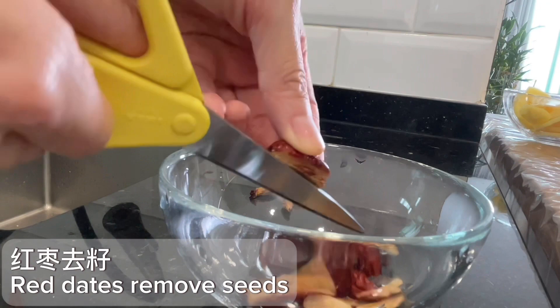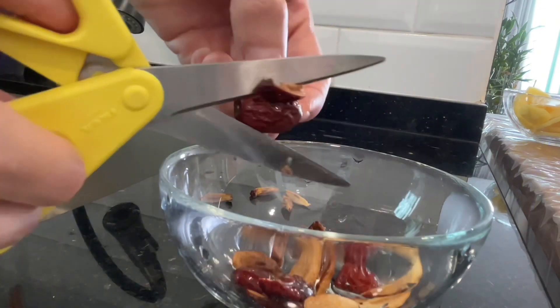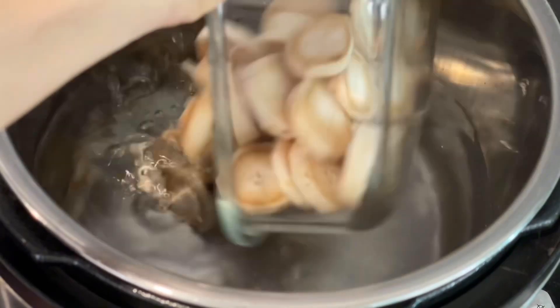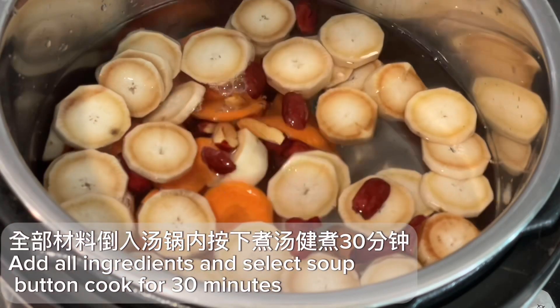Slice the burdock. Remove seeds from the red dates. Add all ingredients and water, then cook for 30 minutes.